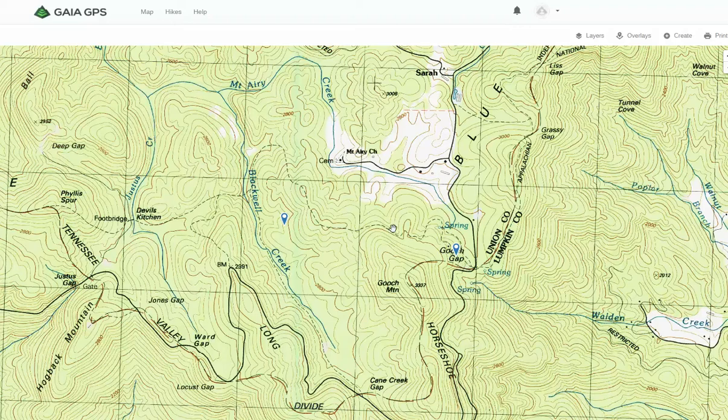Look at this map right now. This is the classic USGS topo map that's still out there and people still have access to it. You can see the AT coming out of Gooch Gap and there's a little side trail that leads to the old shelter. Then it takes a dog leg up here north and then back down, crosses over Blackwell Creek at this trail junction, and then comes down to this footbridge for Devil's Kitchen.